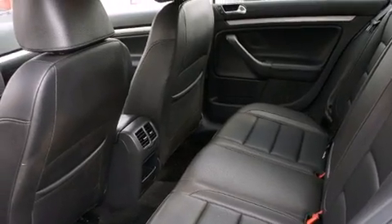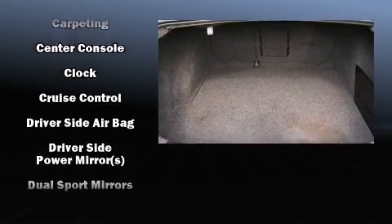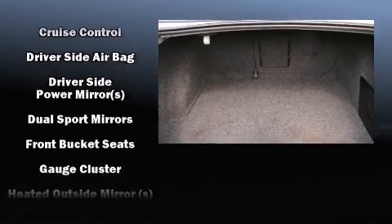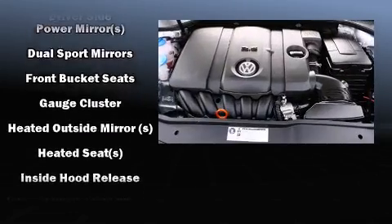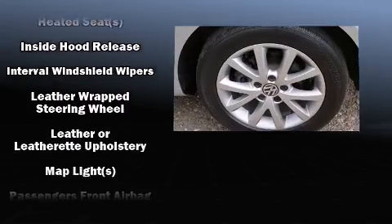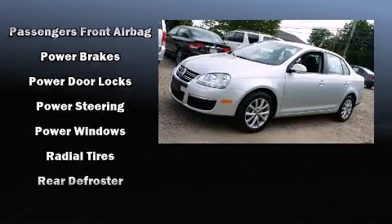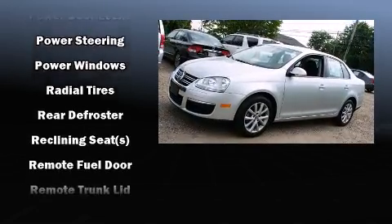Volkswagen ensures the safety and security of its passengers, with equipment such as head curtain airbags, front side impact airbags, traction control, brake assist, anti-whiplash front head restraint, a security system, and four-wheel disc brakes with ABS. With electronic stability control supplementing mechanical systems, you'll maintain precise command of the roadway.